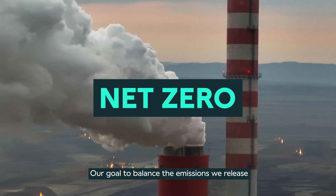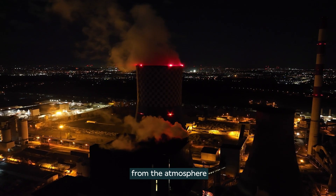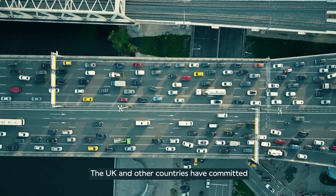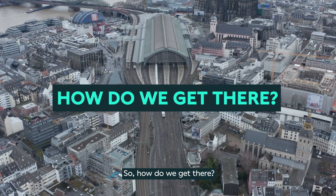Net Zero. Our goal to balance the emissions we release with the emissions we remove from the atmosphere. The UK and other countries have committed in law to reach Net Zero by 2050. So, how do we get there?